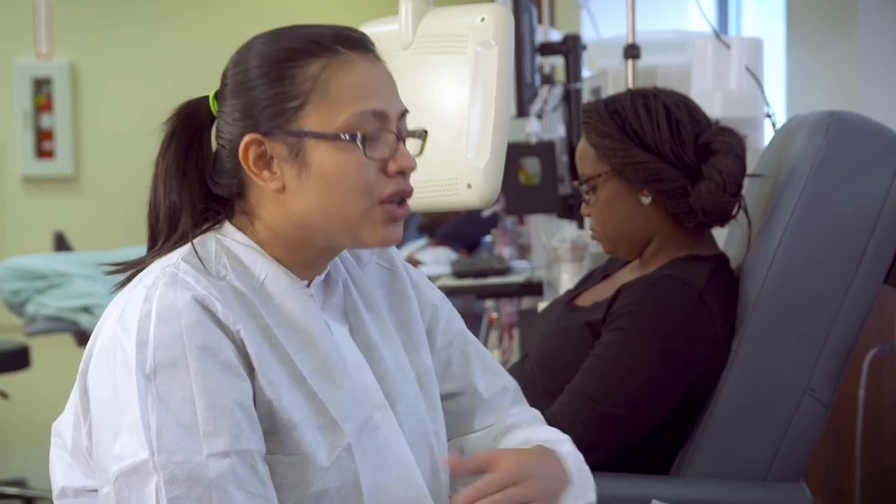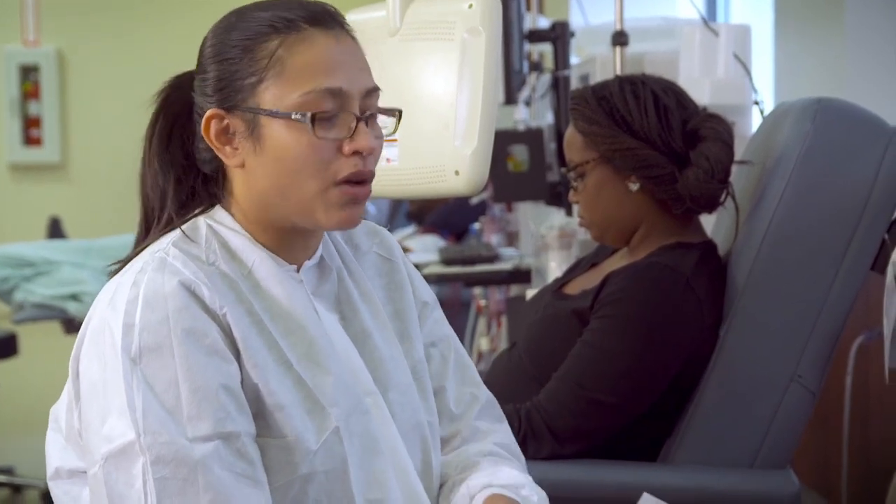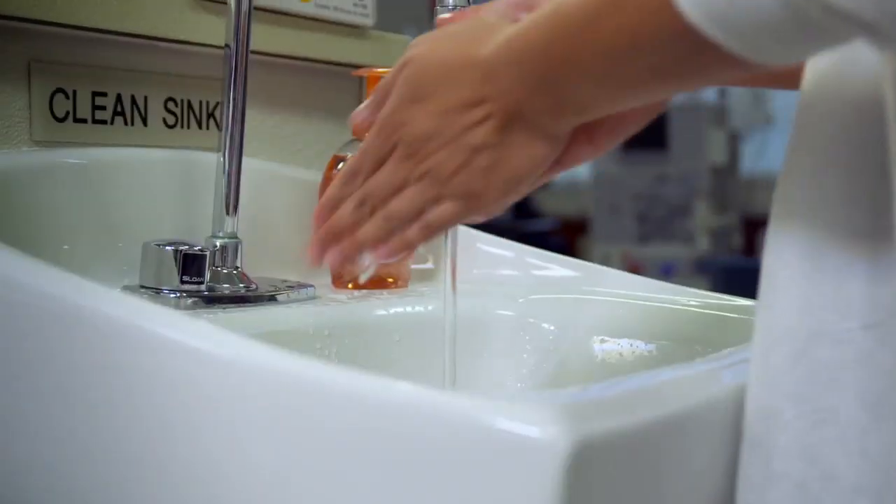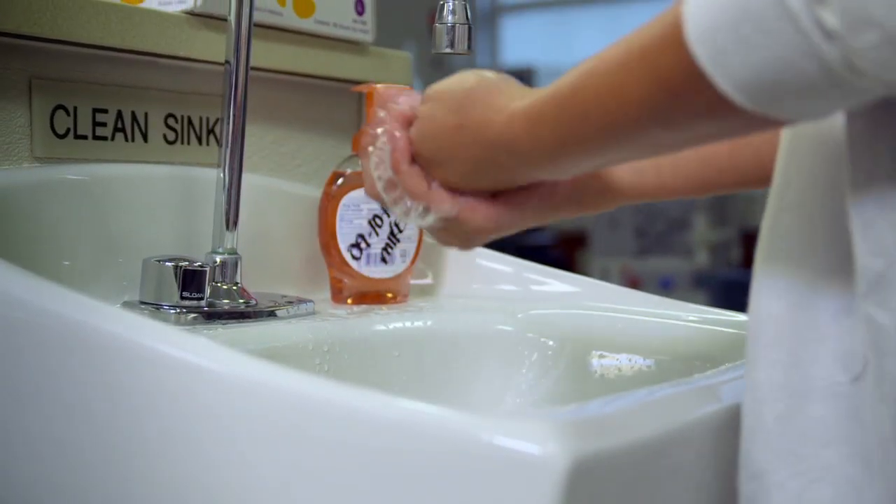Most importantly, empower patients to take an active role in their care inside and outside the facility. Take the time to talk to patients about what they can do outside of the facility to prevent infections. Show them the proper care for their catheter or permanent access. Show them how to wash their hands regularly with soap and water, and encourage them to alert their care team if they notice any redness, swelling, or discharge at the access site.